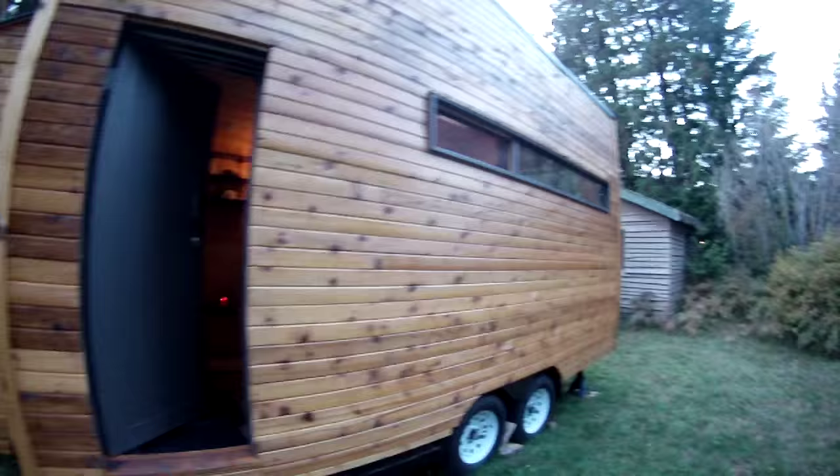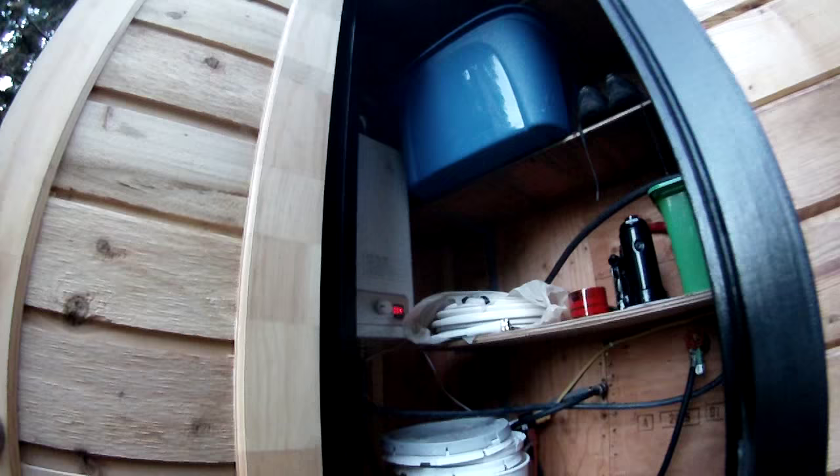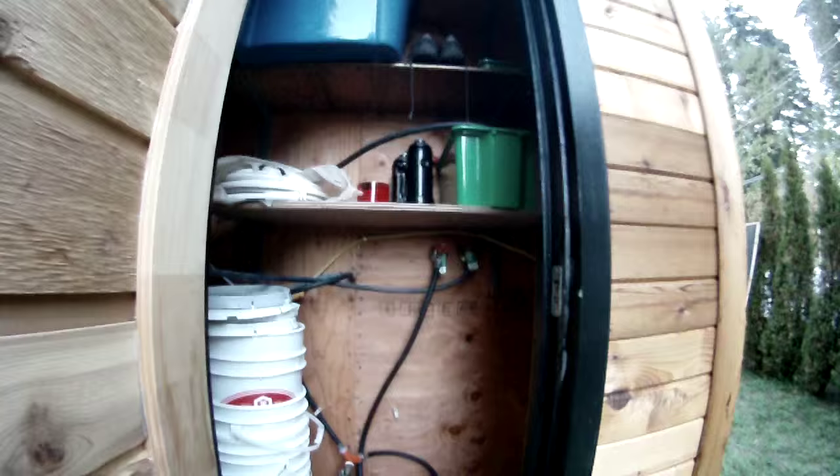We exit through here — actually we can't exit and enter through there. That's the main door that I use. And back here is my storage shed. This is where I have my propane water heater, and this is where I store stuff as well.